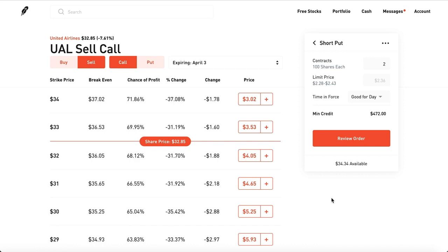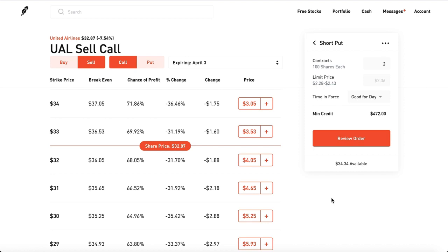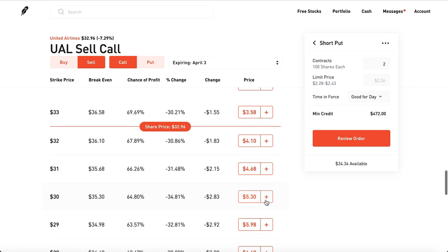You don't lose any money — it just depends on how much money you make. These are some really safe income-generating strategies you could definitely be using to make some nice monthly income. With $5,000 to $10,000, you could easily make at least $1,000 every single week doing these strategies.